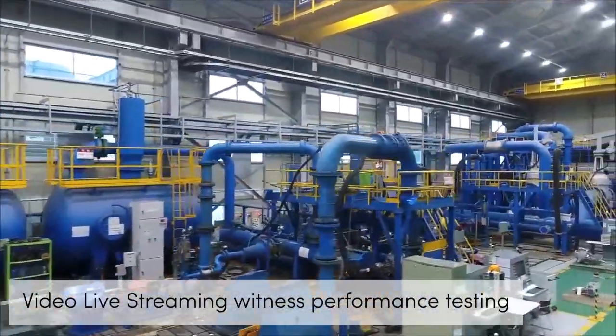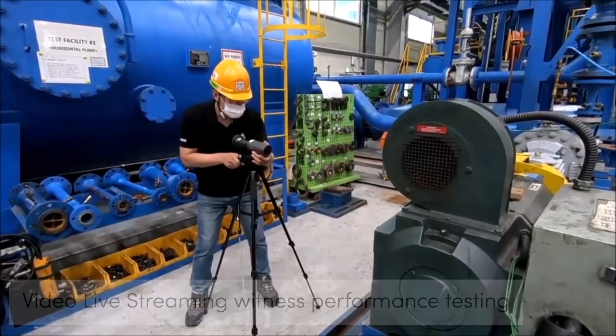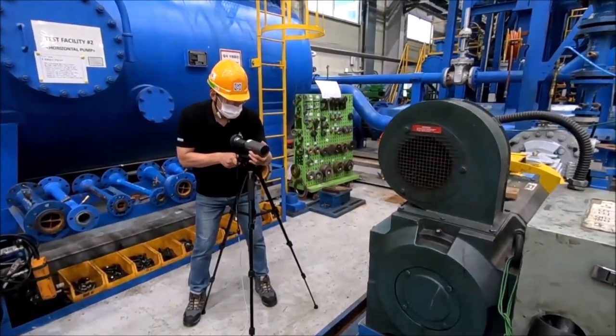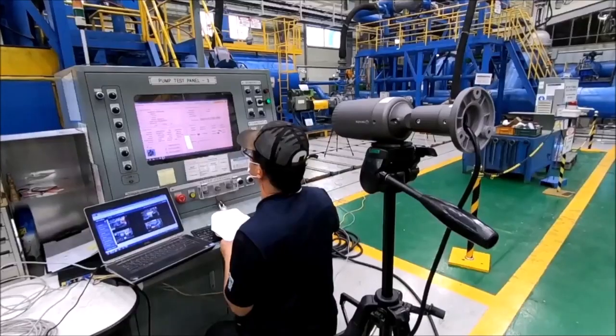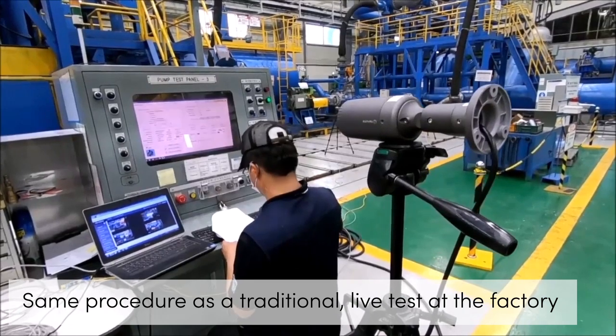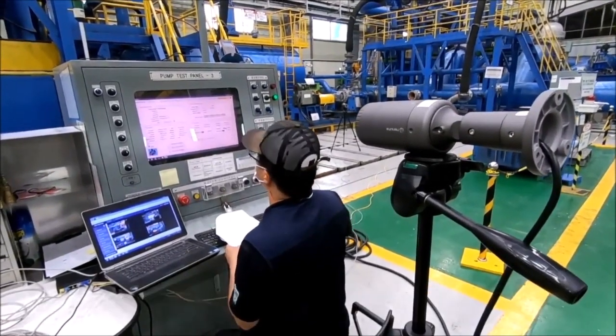Our video live streaming witness performance testing enables customers to ask questions and see equipment operate before it leaves our factory. This performance testing follows the same procedure as a traditional live test at the factory without needing to be on-site to view the performance.